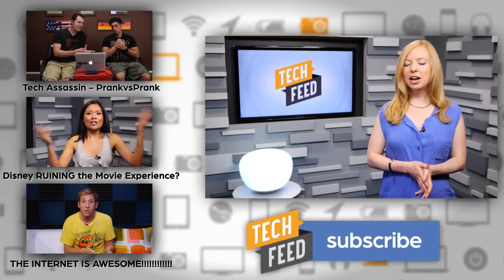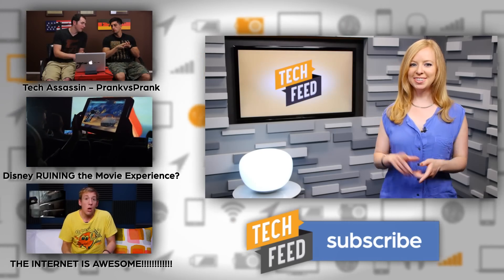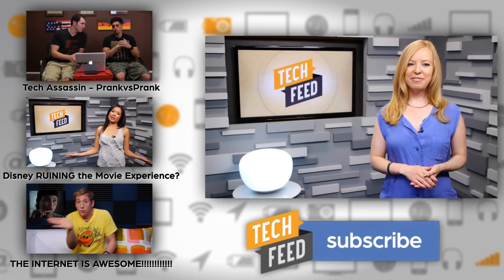And on today's Tech Assassin Reloaded, check out Richard Ryan behind the scenes with Jesse Well from Prank vs. Prank — just click the link to the left. For TFN, this is Annie.